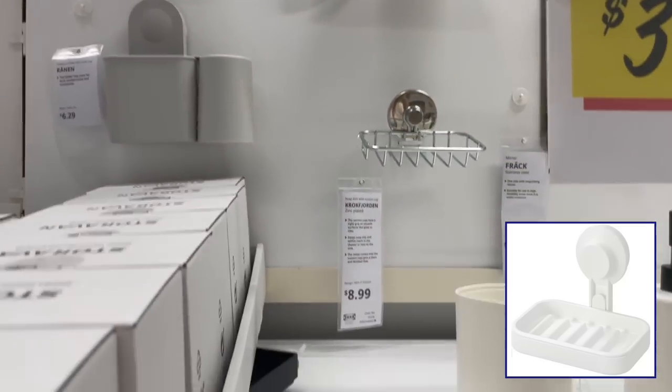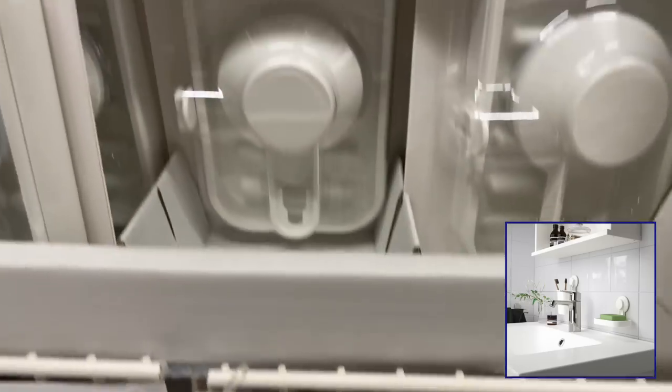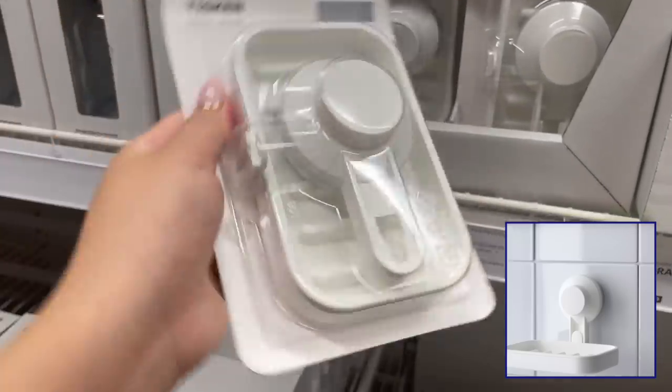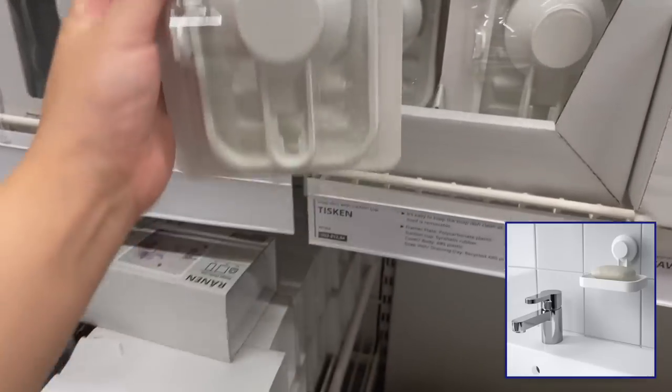Ikea has tons of bathroom essentials like these soap dishes with suction. You can simply peel the plastic off and stick them to any glass or tile. No drilling involved whatsoever. It looks so clean and sleek, so it would be great for any bathroom.